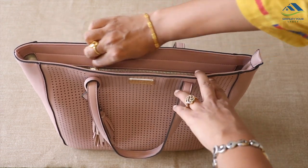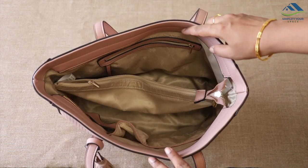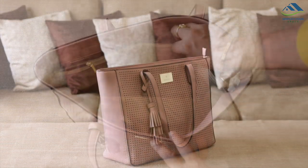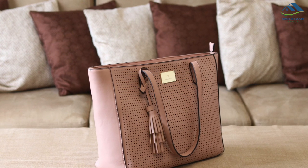Now let's organize them in the daily use handbag. My suggestion is to choose your bag wisely — go for functionality. A bag with a good number of pockets and compartments. Recently, I bought this pink Van Hussain bag which is my favorite these days.